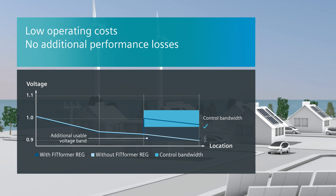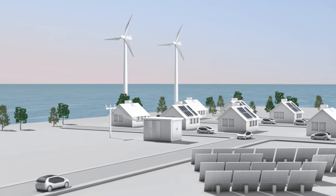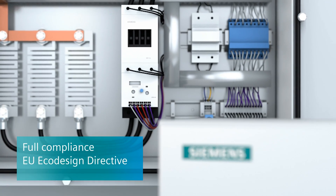There are no additional performance losses despite the control technology. This means the FIT FORMER RIG easily meets the strict requirements of the European Commission's Eco-Design Directive.